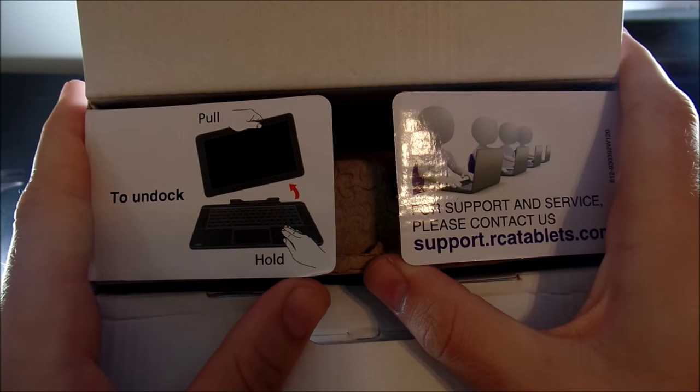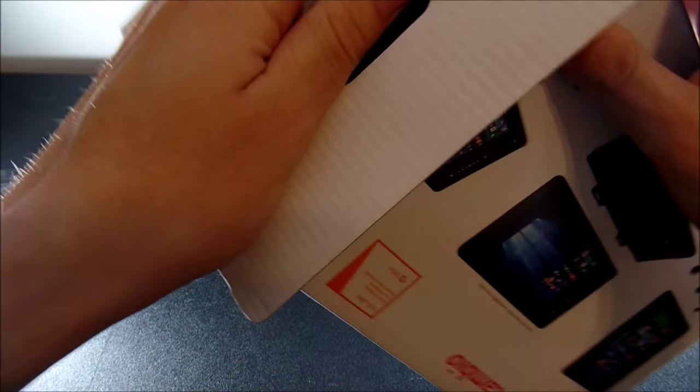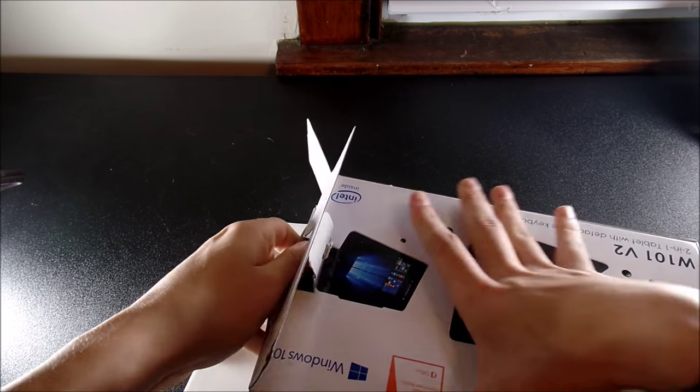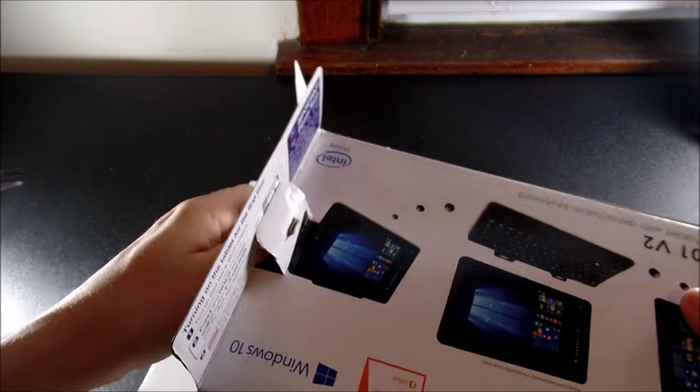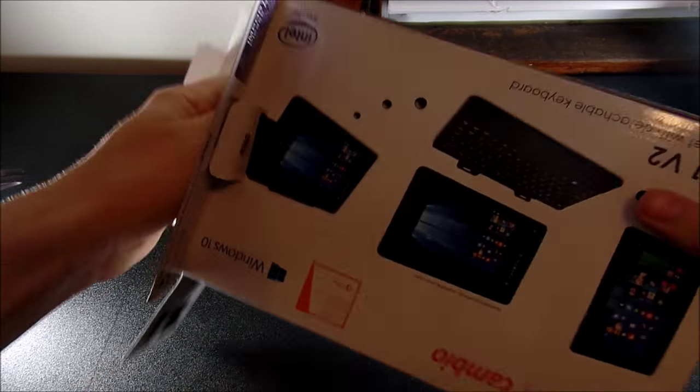Inside it says 'pull to undock,' really wanting you to know this is a two-in-one. Going inside, you can see the cardboard packaging — it looks a little cheap. It's pretty tight getting everything out, so just talk amongst yourselves while I pull this out.